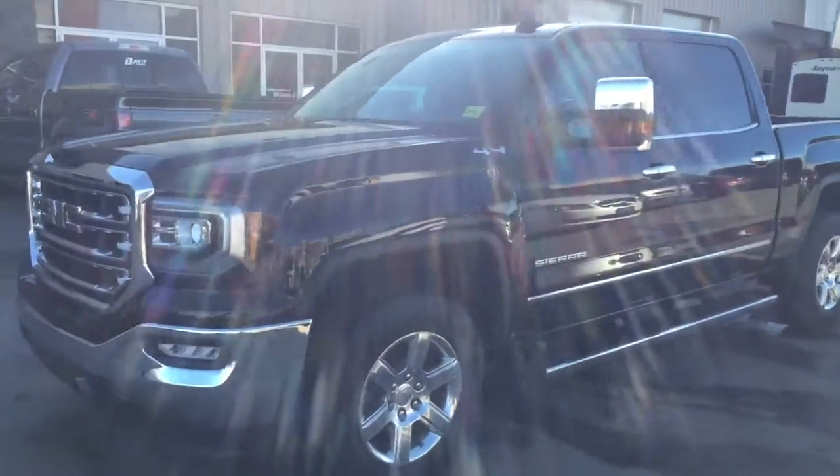Welcome to Davis Chevrolet. This is an all-new 2016 GMC Sierra 1500 in the color black.